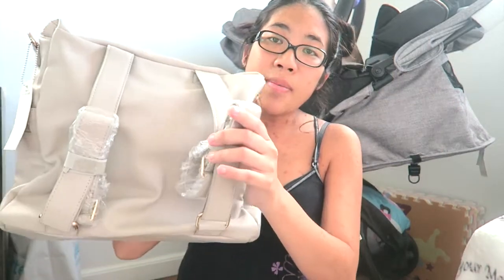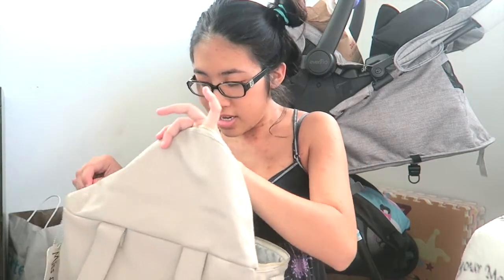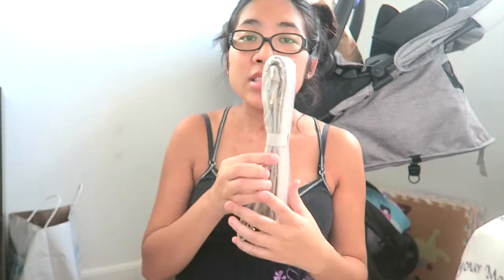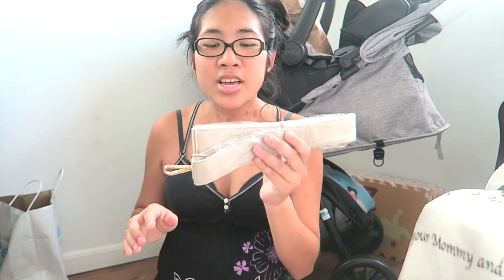I'll take that out now to show you guys the other features. So it is a backpack, and I believe the other contents are in here. It does come with a shoulder strap. Depending on when you guys order it, yours would definitely come with a shoulder strap — I know the first orders didn't come with it, but this one certainly does.